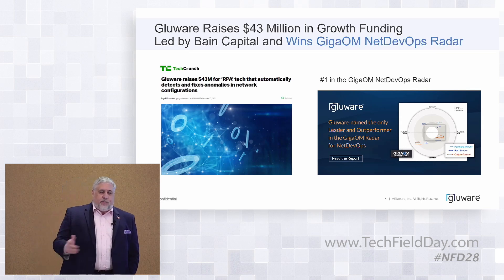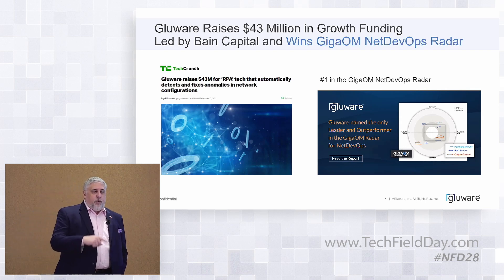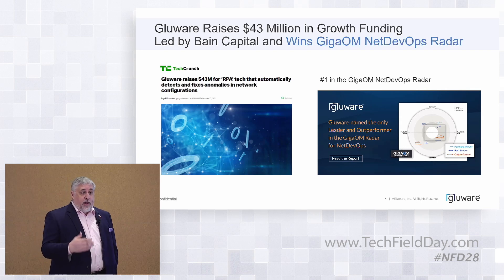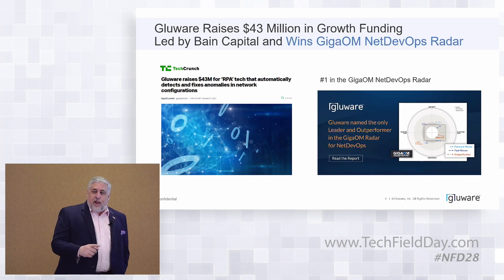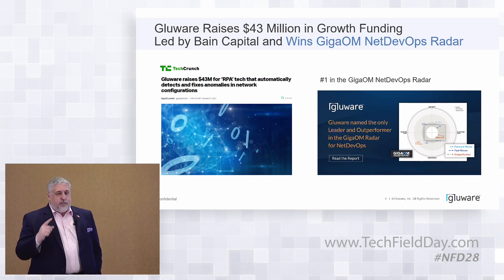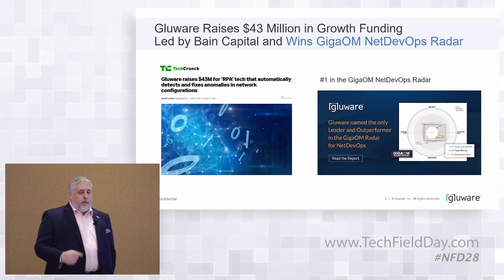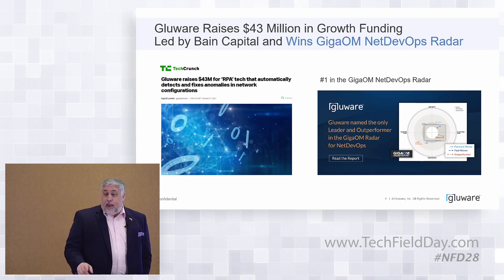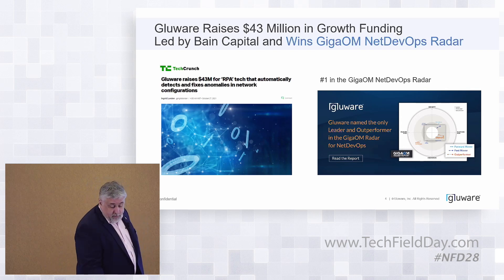We came out with GigaOM and the NetDevOps Radar Report as the only leader and outperformer for NetDevOps. What that means is we've brought NetDevOps principles into the product — we give you a CI/CD pipeline internal, or access to a private CI/CD pipeline if that's your preference. We allow you to do that iteration: write a script, bring some automation to bear, tune it, fix it, and keep that cycle going and promoting it throughout your network. We also just last week got announced as a Gold Stevie Award winner for software-defined infrastructure, which is fairly cool.